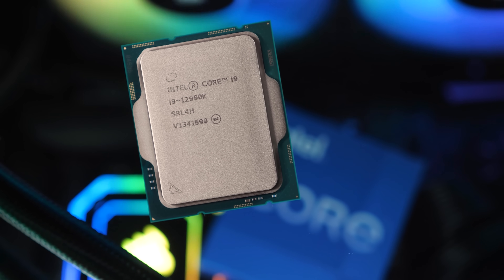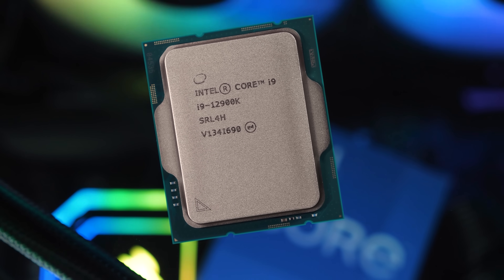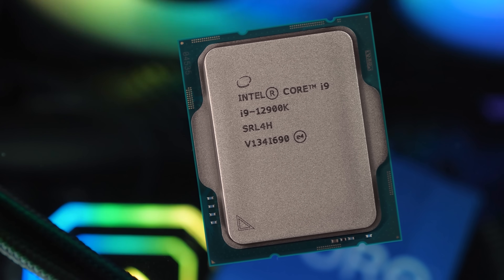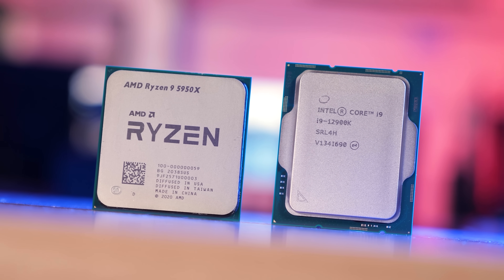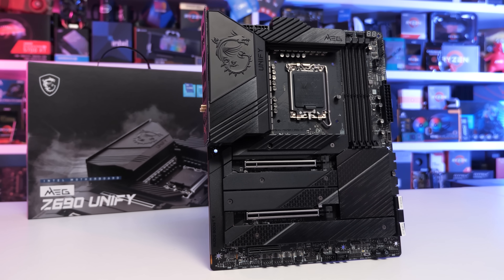It is worth noting that it's quite unusual that we get three generations or series of Intel CPUs on the same platform. Traditionally, Intel has only supported two series, and for a long time this was part of their Tick-Tock strategy. Sadly though, while Intel has a strong record of creating CPUs that offer excellent gaming performance, they also have a track record of terrible platform support — gamers have become accustomed to upgrading their perfectly good motherboard every time they want more CPU performance.